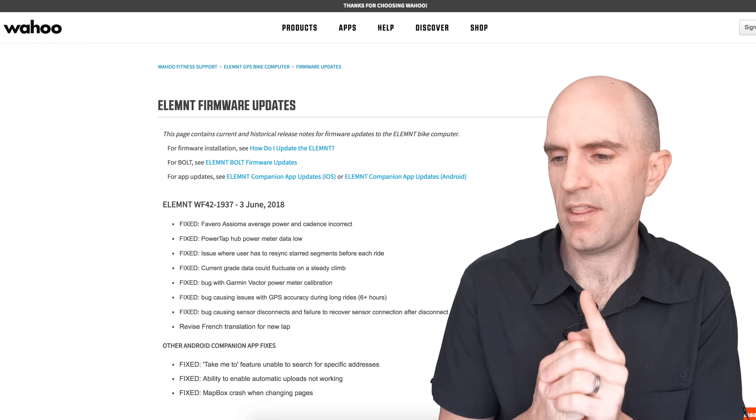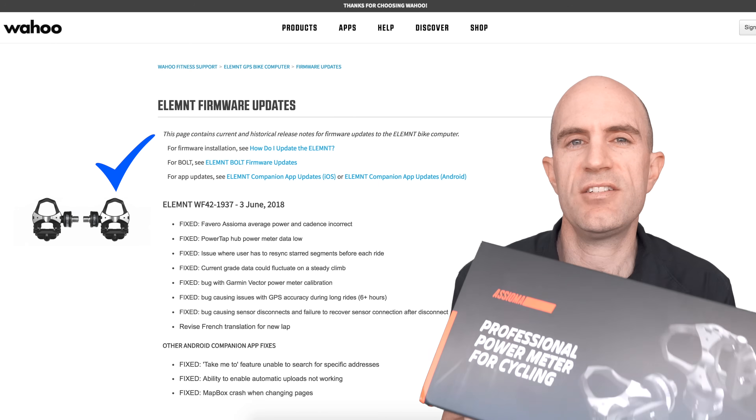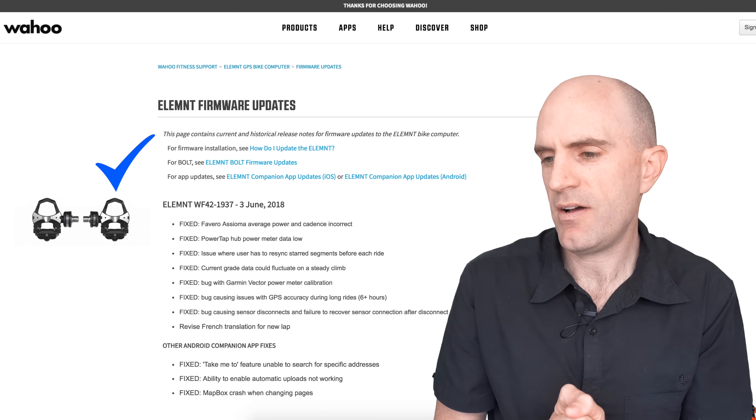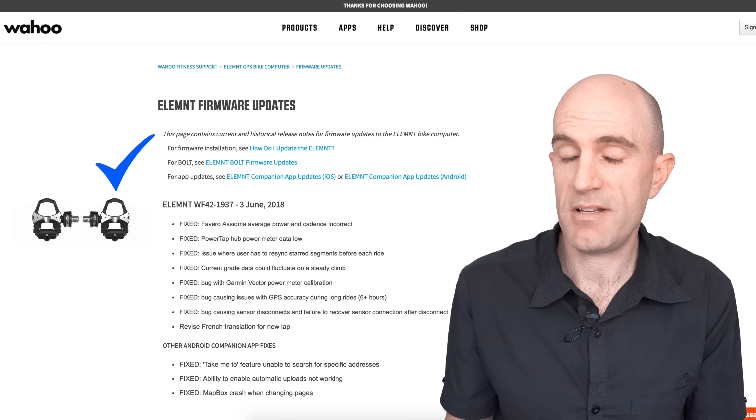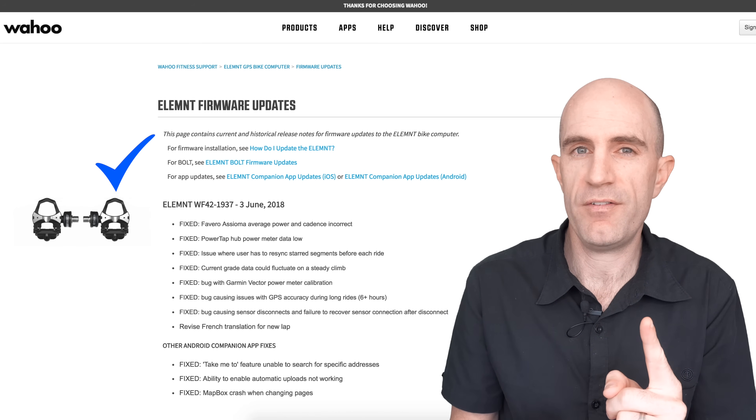The number one thing on here was a good one for me, and I have been using this firmware for a few weeks. It's the Favero Assioma fix for the average power and cadence being incorrect. That's been smooth sailing for me with those units — the bug fix for the Favero pedals was number one for me.